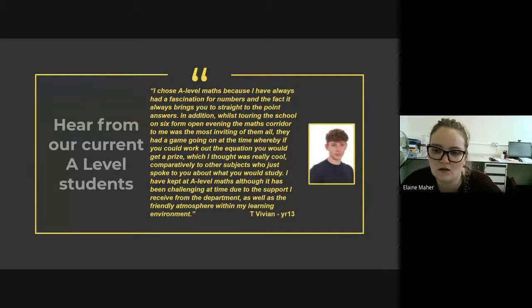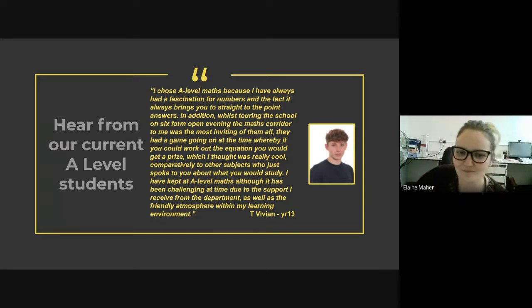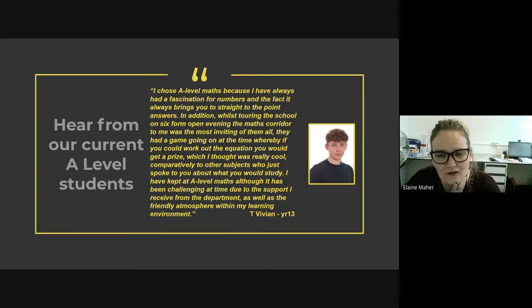Here we have one of our current year 13 boys. He says he chose A-level maths because he always had a fascination for it, and when he came to Hayden for the sixth form open evening he found it the most inviting. He's noted it's a very popular facilitating subject for university, and even though it's been challenging, he gets great support from his teachers as well as a friendly atmosphere within his lessons.